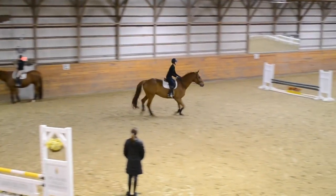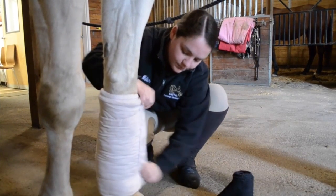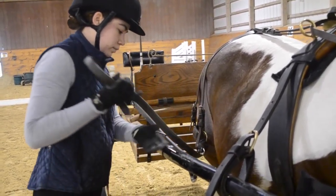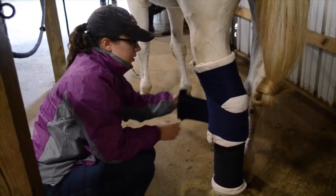The spring of their junior year, our equine students can study abroad at Hartbury College in Gloucester, England. This is a really unique and fun opportunity for them. They love it and they gain so much experience there, including working with the horses in the rehab facility on the high-speed treadmill and in the aquacizer.